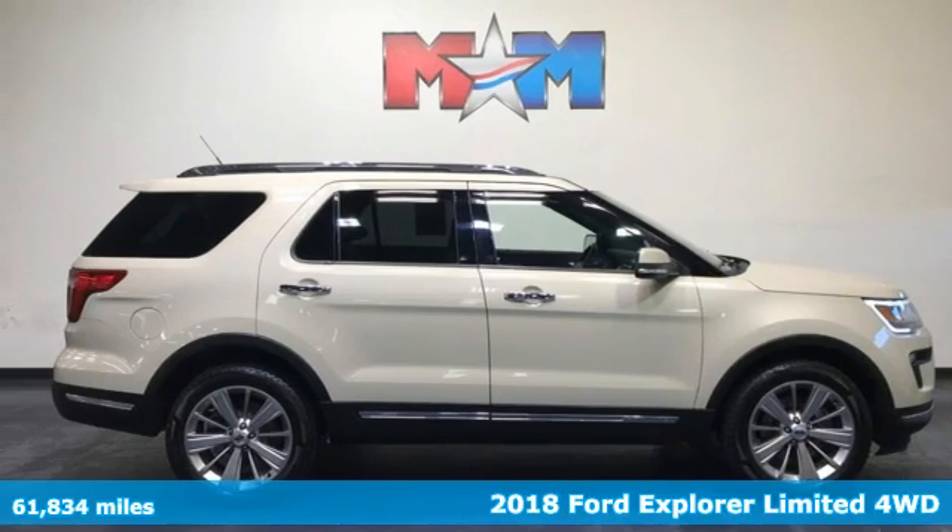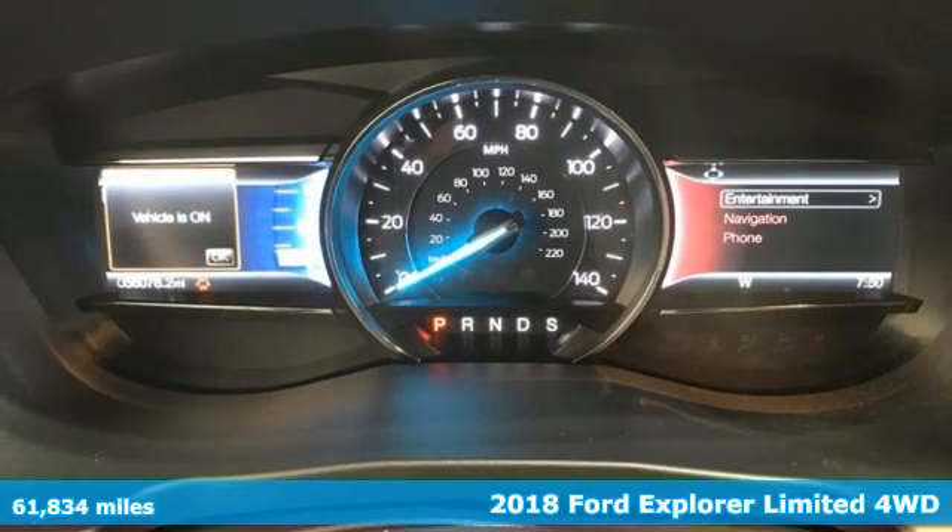It's a 2018 Ford Explorer. Ford, where tradition meets innovation.